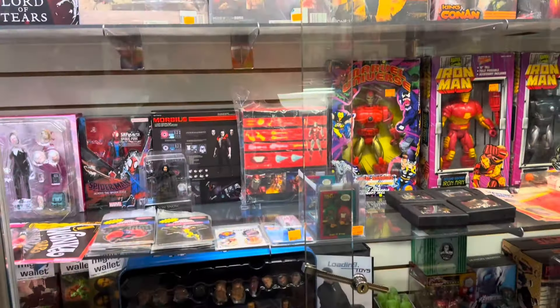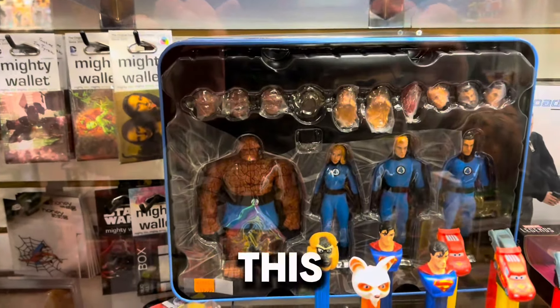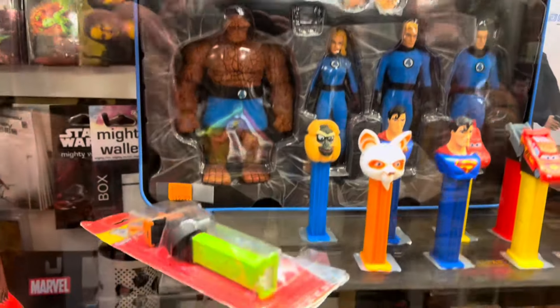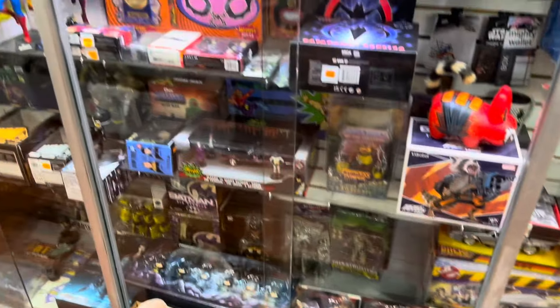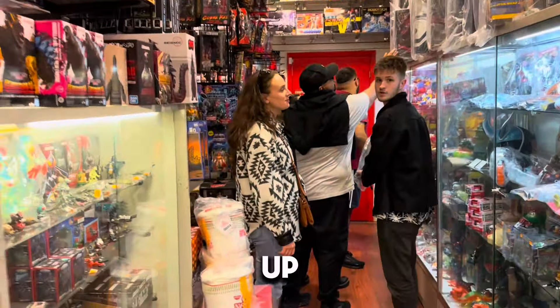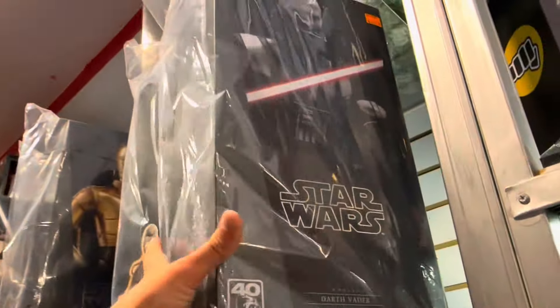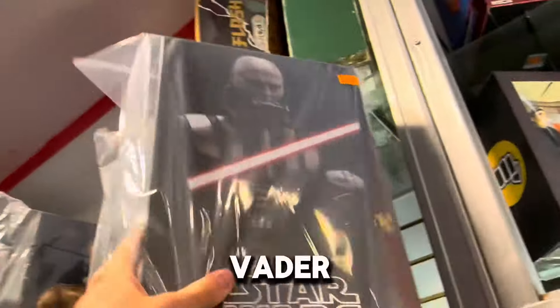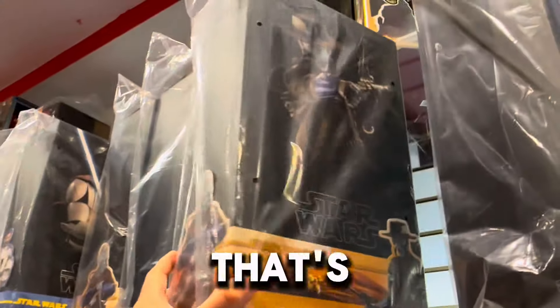We got some Mezcos. This Fantastic Four setting - I don't know what this is but it's awesome. Danny's over there looking at Batman. We got a Vader, we got a Cad Bane. What's the price? $2.99. That's really not awful, especially if they don't charge you tax if you pay with cash.